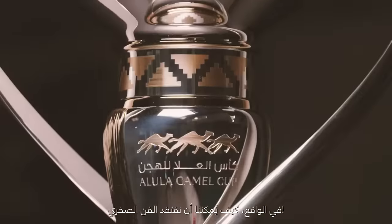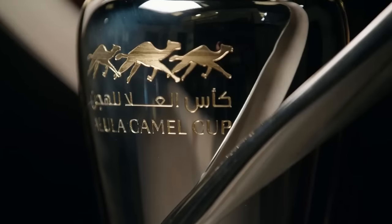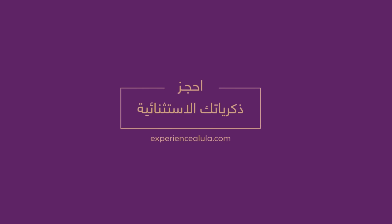And indeed, how could we miss the rock art? This is truly Alula presented in silver. That is lovely.